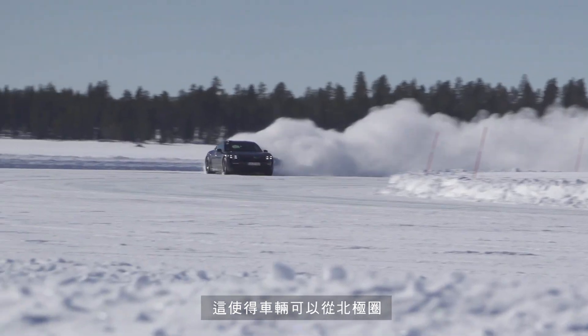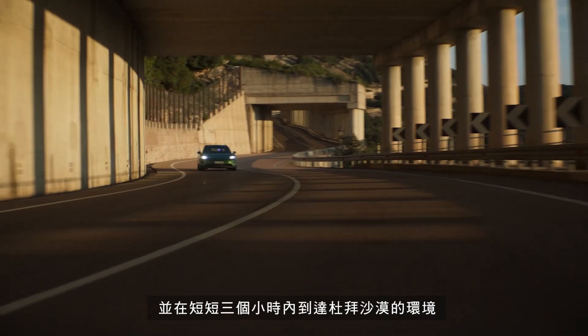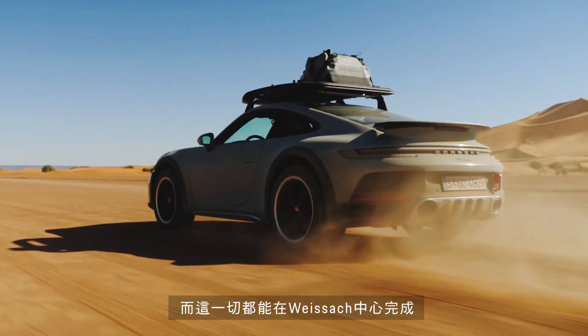This enables vehicles to travel from the Arctic Circle over an alpine pass to the Dubai Desert in just three hours — and all this in the middle of Vysok.